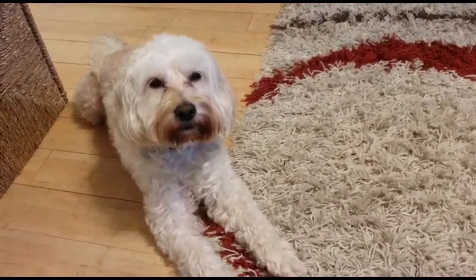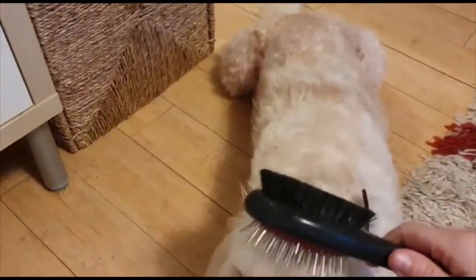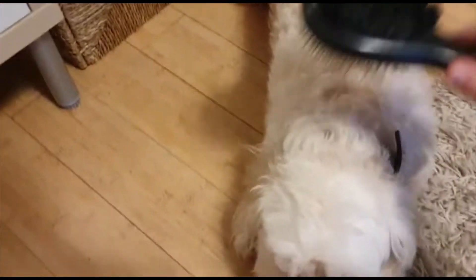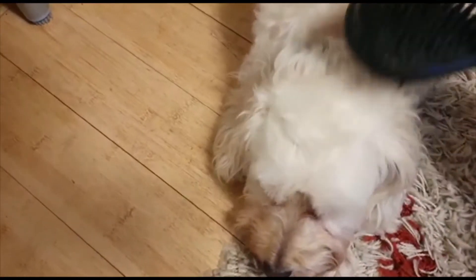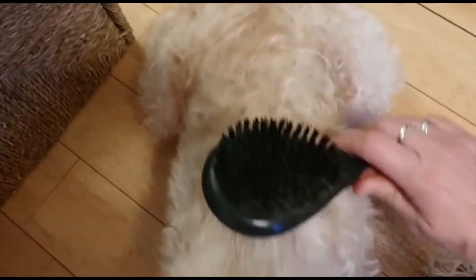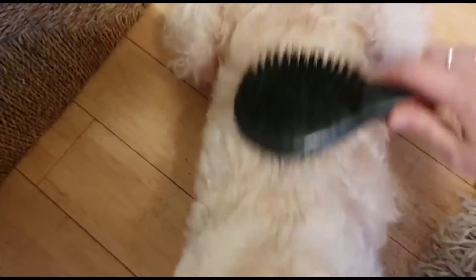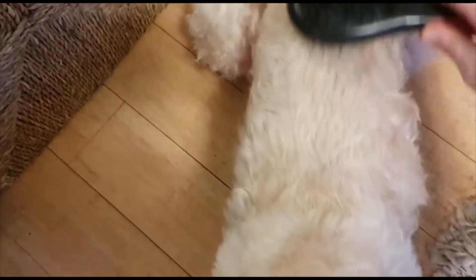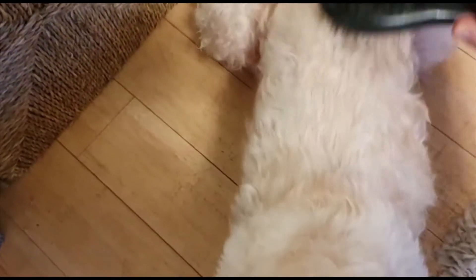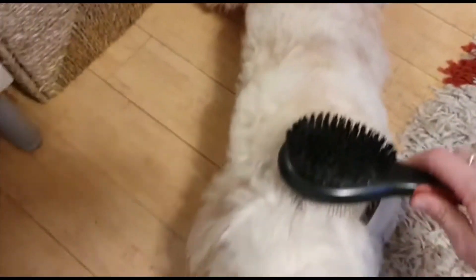Normally she just lies here nicely while I give her a brush. It hasn't been long since she's been groomed, so it's very easy.